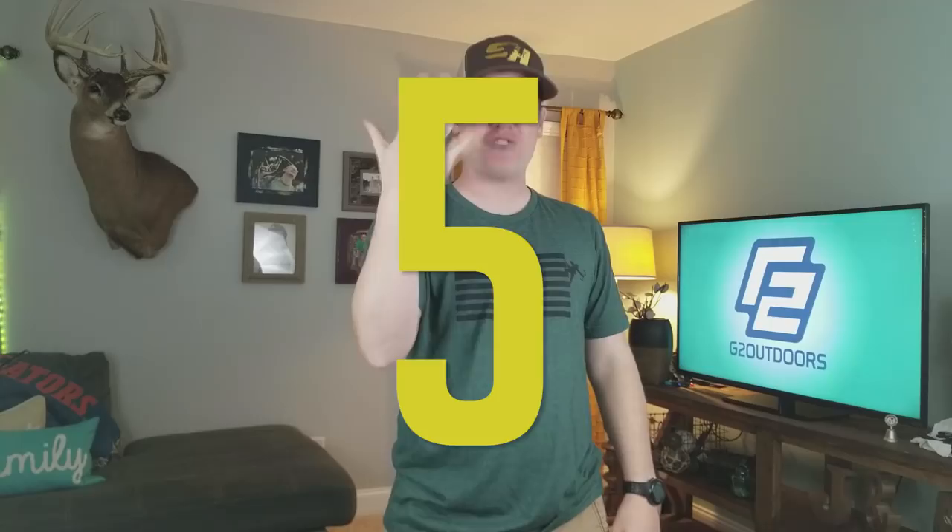What's up Outdoorsmen, Greg here and today I'm going over my 1, 2, 3, 4, 5 favorite pieces of gear.